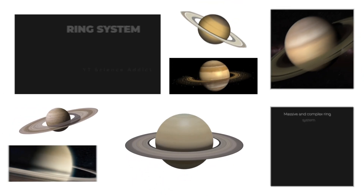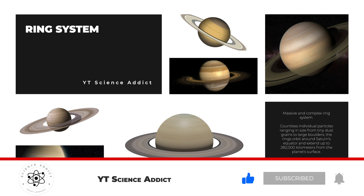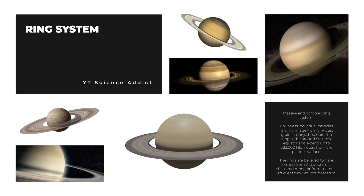Another notable feature of Saturn's atmosphere is its massive and complex ring system. Made up of countless individual particles ranging in size from tiny dust grains to large boulders, the rings orbit around Saturn's equator and extend up to 282,000 kilometers from the planet's surface. The rings are believed to have formed from the debris of a shattered moon or from material left over from Saturn's formation.